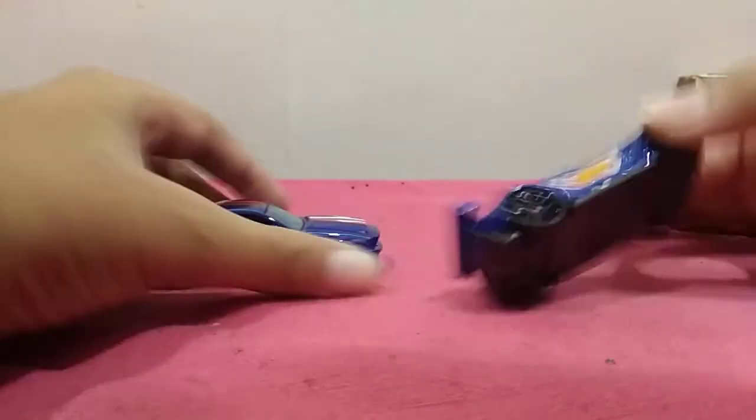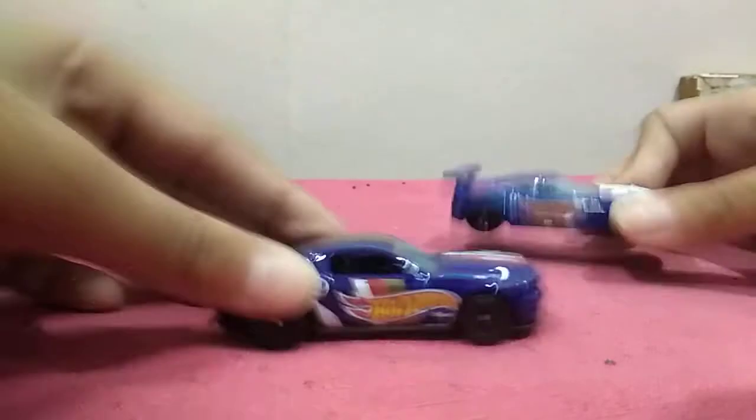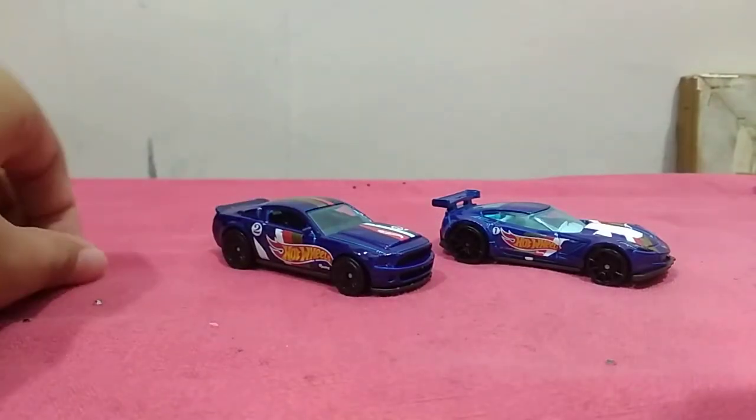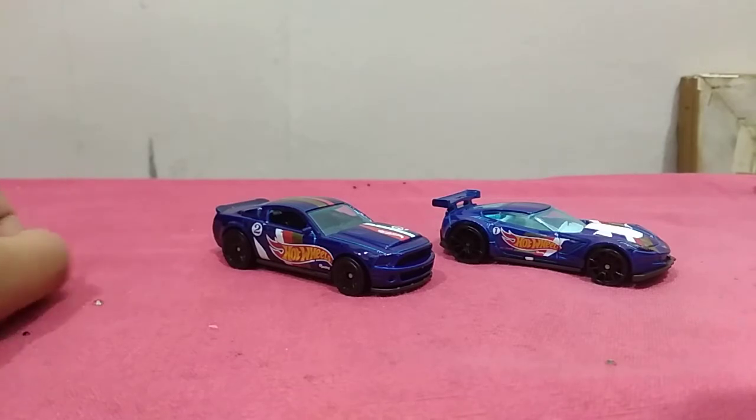Let's get the details on all of these. Number one, number two — can you guys tell me, what is it called? HW racing cars?